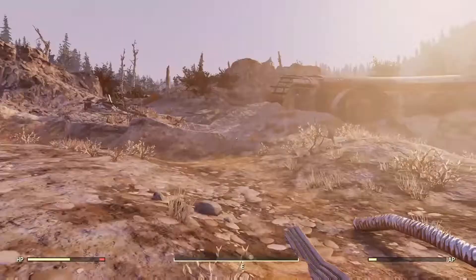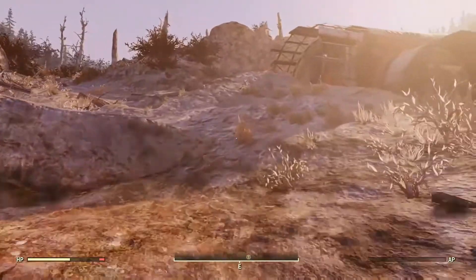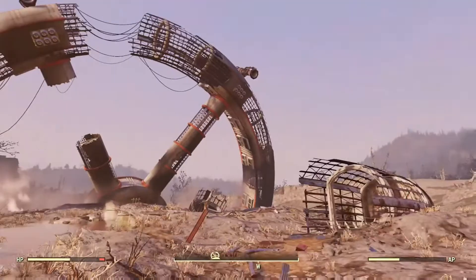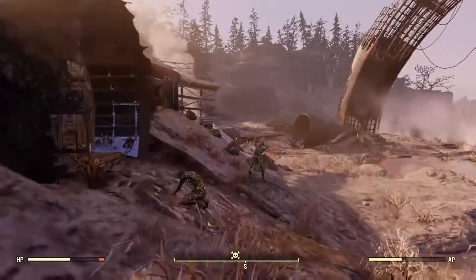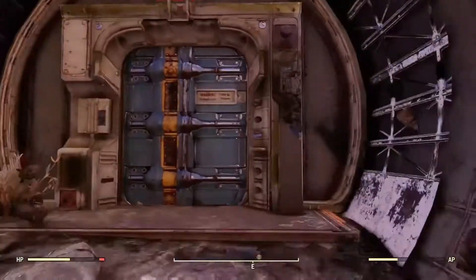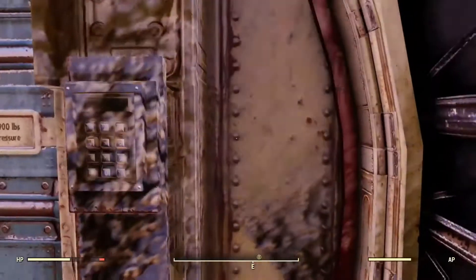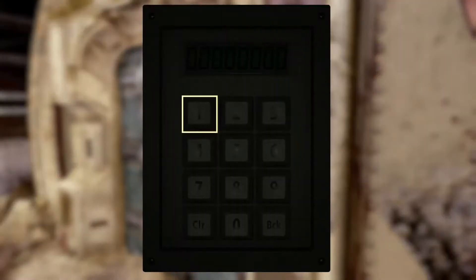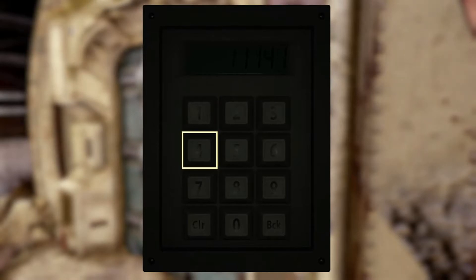Up ahead there is the door, and if you click the door it says that it's inaccessible. There's a keypad to the side and you just type in the code. When you enter in the code, the code is going to be 11-14-18, which is the release date for Fallout.